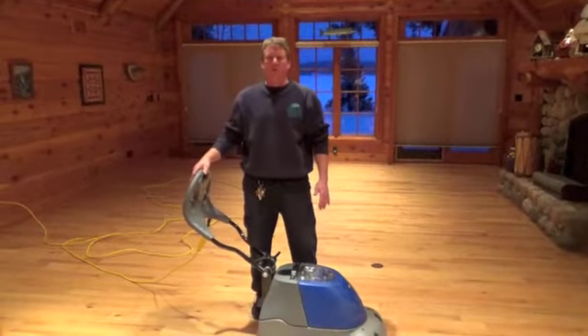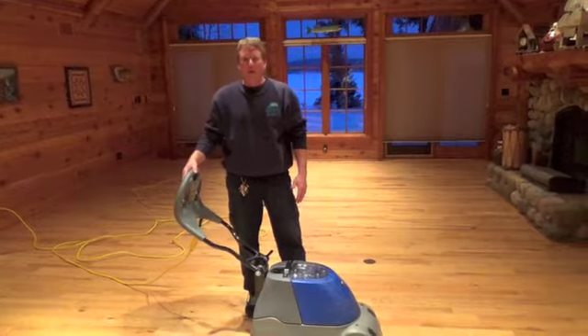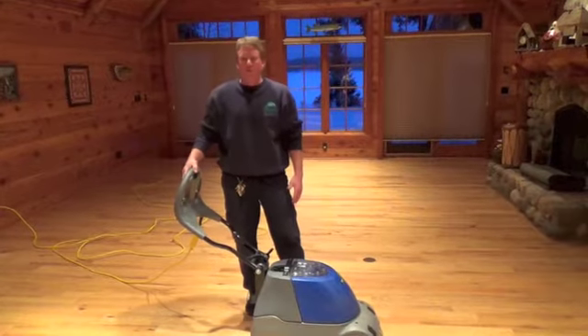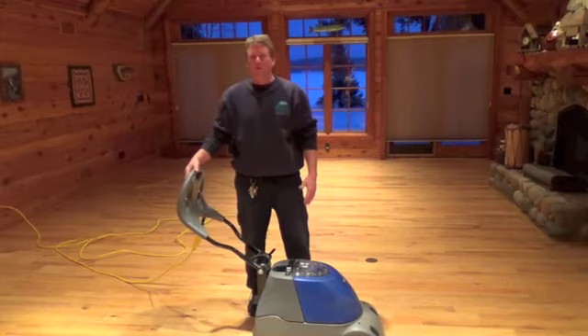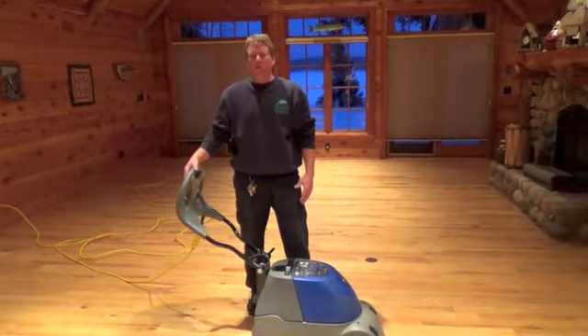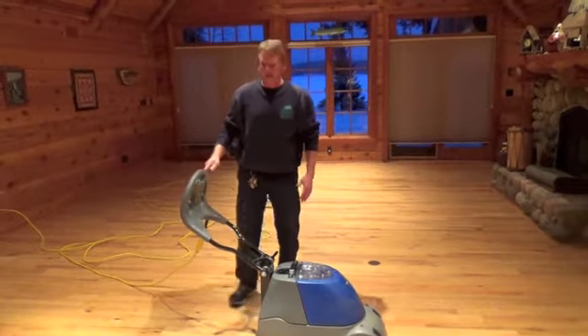Jamie Strowman here with Green Bay Floor Restore. We're here today cleaning a hardwood floor and we're going to demonstrate to you the great results that you can expect to get from Green Bay Floor Restore with our specialized tools. Let's take a look at the process of cleaning a hardwood floor using our Dirt Dragon.